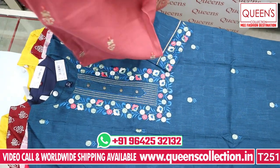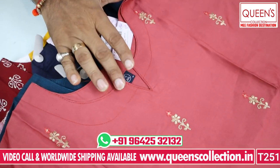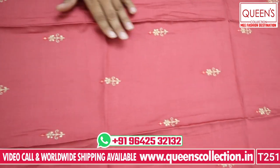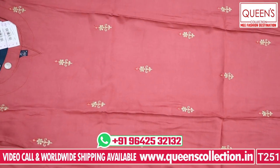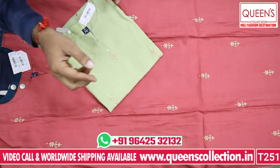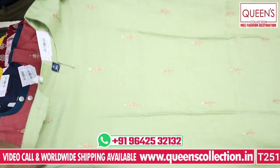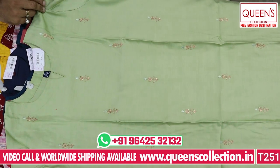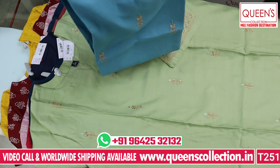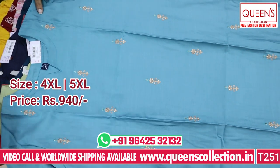Next is a very beautiful silk base fabric kurti with a nice round neck and embroidery work. It looks awesome, available in 4XL and 5XL — 2 sizes. It features a beautiful green color among its colors, all 3 colors are really good with a very rich look. The price is 940.